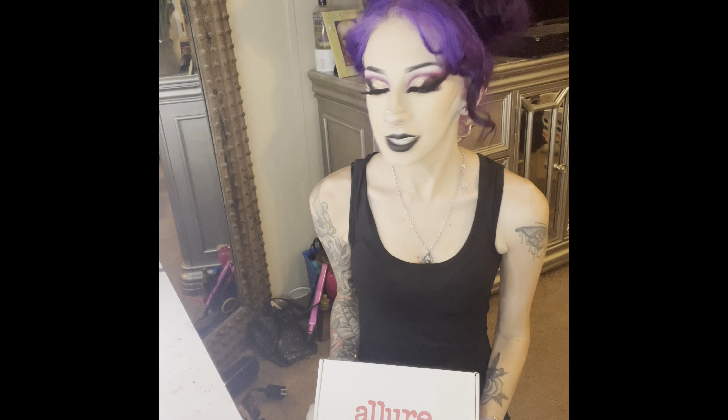Hey guys, welcome to my channel. My name is Kitty. Today we're going to be unboxing the Allure Beauty Box for May 2022. This has been sitting in a pile on my floor for at least two weeks, maybe three.